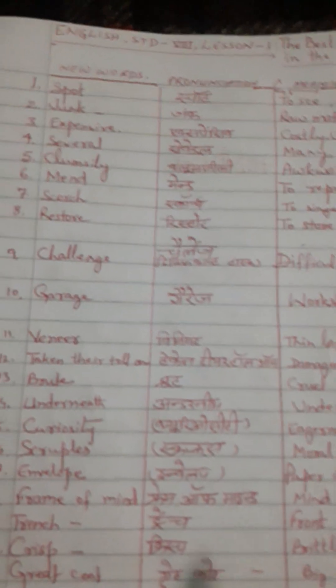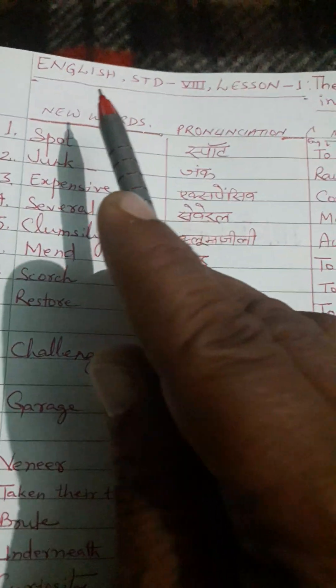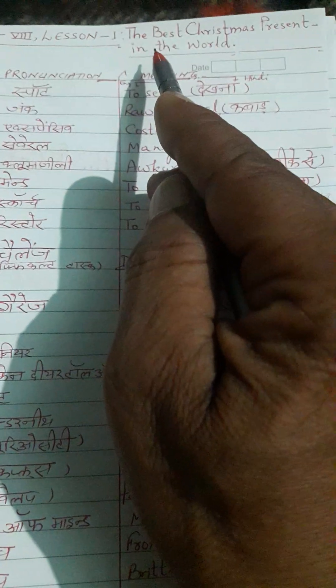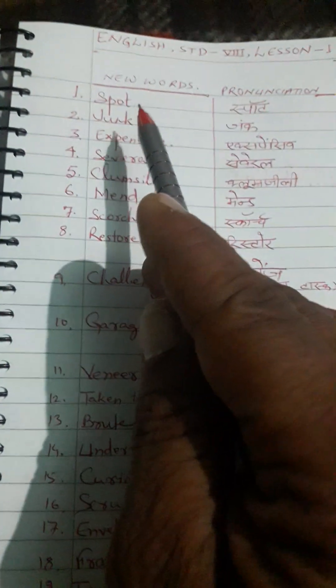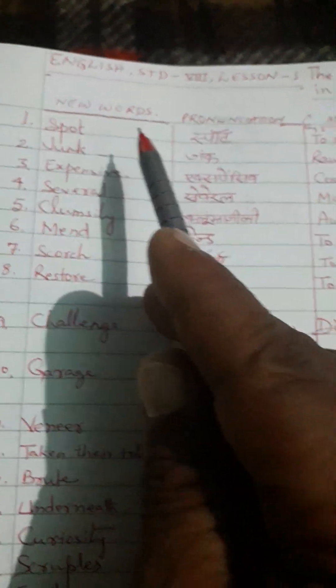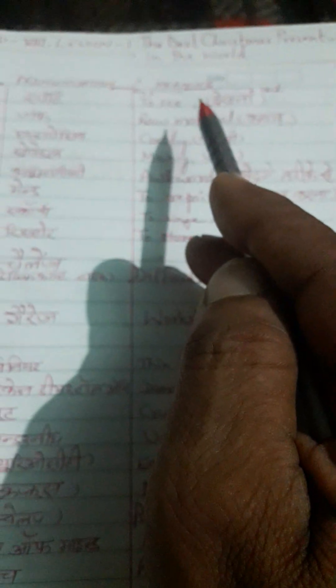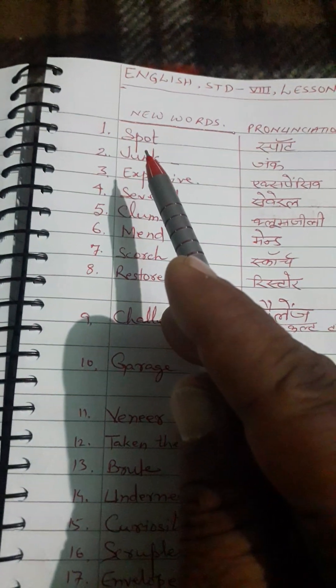Welcome to the vocabulary session. Let us participate in it with full concentration. It belongs to English of standard 8th, lesson first, named 'The Best Christmas Present in the World.' It is organized in three columns: the first column involves new words, the second column involves pronunciation, and the third column involves meaning in English as well as in Hindi.